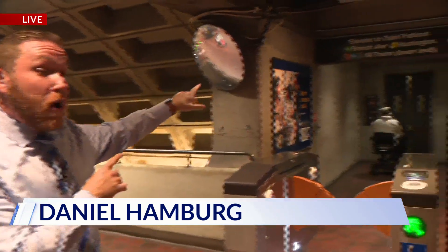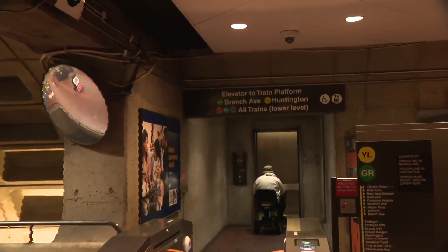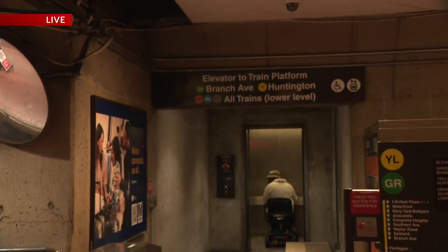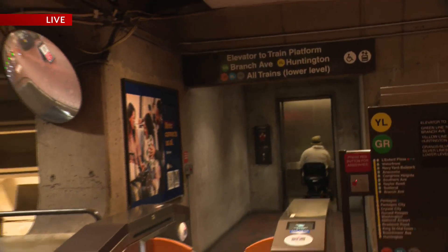Metro's board is meeting on Thursday to go over these changes. Here at L'Enfant Plaza, these signs will start to change in the coming days. There will be on-site as well as online feedback forms so customers can give their reactions to these new changes. We're live at L'Enfant Plaza station. Daniel Hemberg, DC News Now.